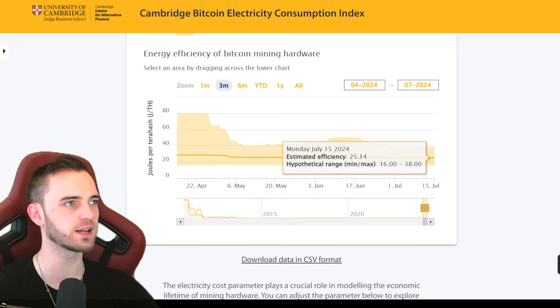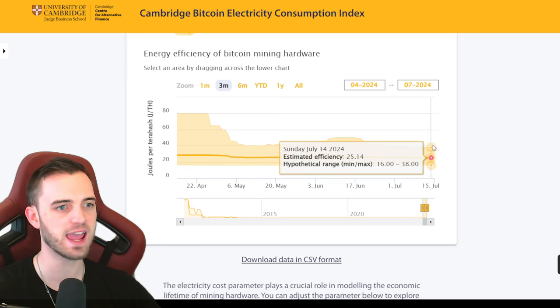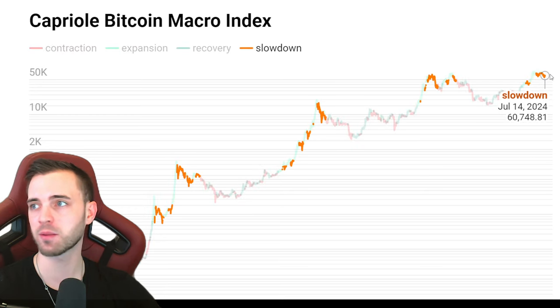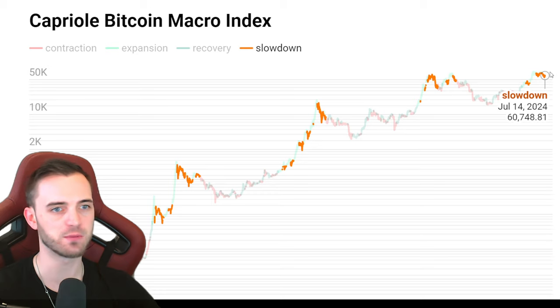On-chain is still looking pretty bad for the miners, but one thing we will say - on hash ribbons, the raw hash rate is actually looking a bit better. This is delayed a day, so I imagine tomorrow this will be going up again, which is a bullish sign. On the macro index, we're still in a neutral stance - we talked about this yesterday.